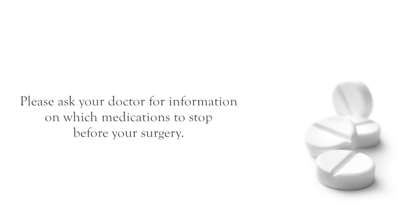There are certain medicines you should not take in the days leading up to your surgery, including some pain relievers and certain prescription medicines. Do not stop taking any prescribed medicines without first talking to your doctor. If you have any questions about any of your medicines, call your doctor.